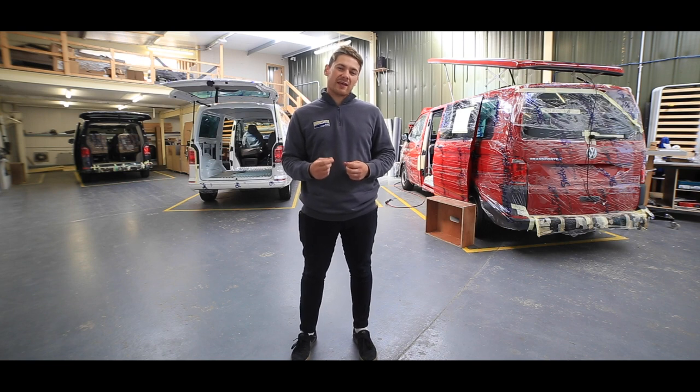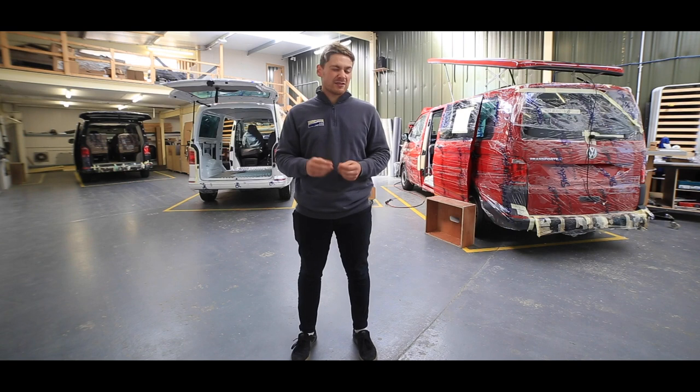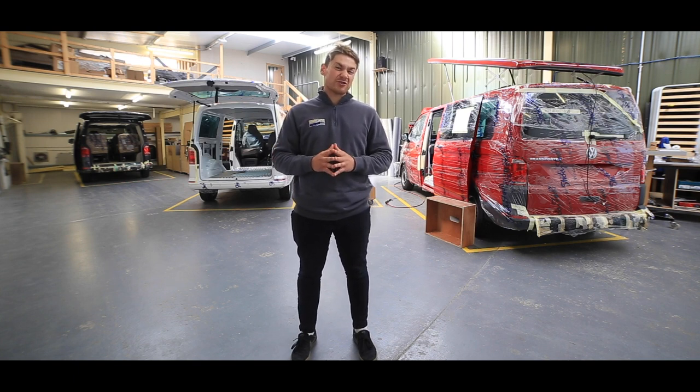This year the Motorhome and Caravan show is on from Tuesday the 15th to Sunday the 20th of October. You can find us in Hall 11 at Stand 55, where we usually are. It's the only show that we do in the year, so if you do want to come down and have a look at our campervan layouts it's a perfect time to do so. It also means you don't have to travel all the way up to Scotland just to see us.